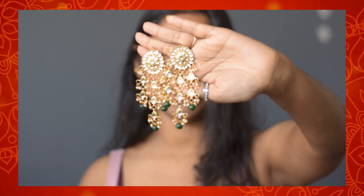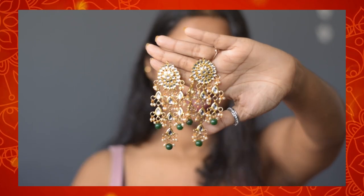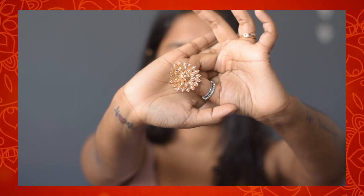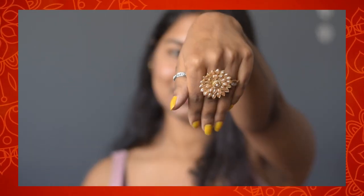My favorite piece from Amazon is from the brand Carrot Cart — these beautiful, large kundan earrings. As you can see, the detailing is stunning. I absolutely love the bead work and stonework done on them. The last piece I got from Amazon is a kundan finger ring from the brand AR Fashion. I am looking forward to wearing this with one of my sarees, which I think will look stunning.